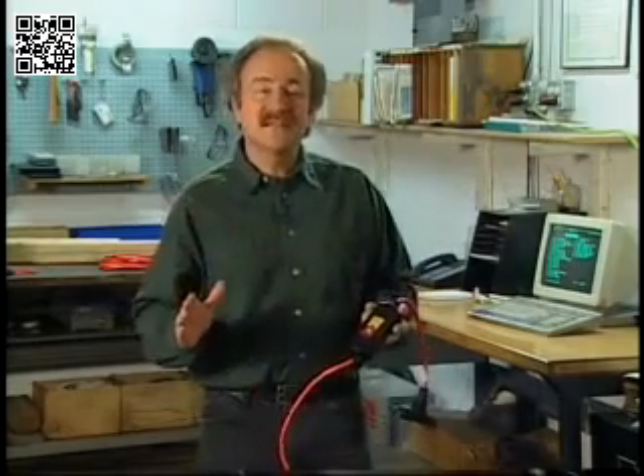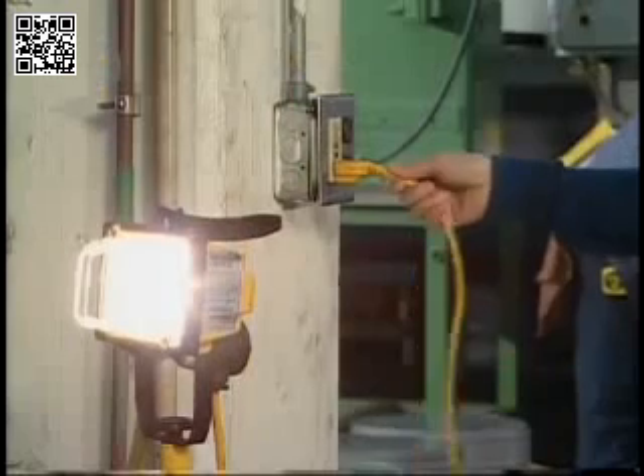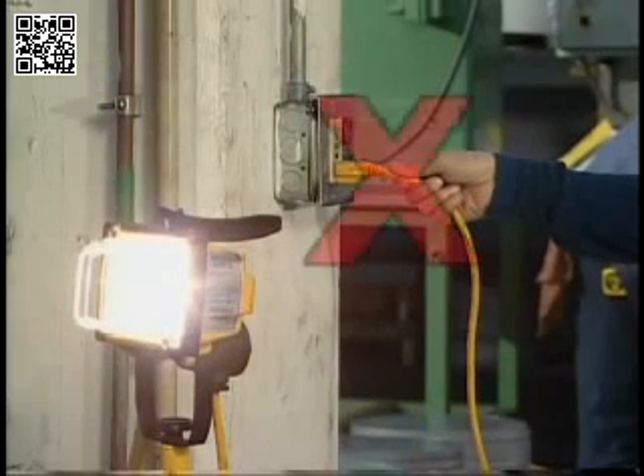Another dangerous mistake is turning the power on and off by plugging and unplugging a cord. This can cause sparks, create a shock hazard, and damage the cord and outlet. We've seen how important it is for our safety that we prevent mistakes like the ones we've seen.